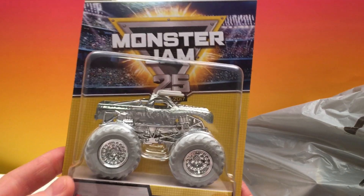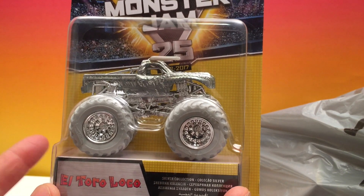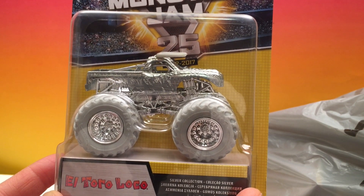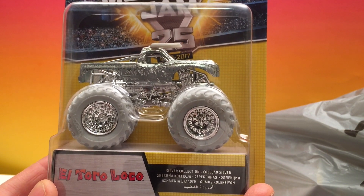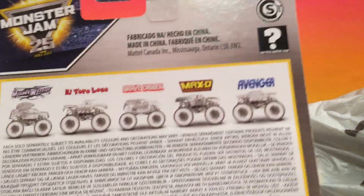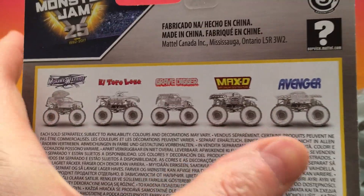You guessed it — this is the silver collection. I've seen this online and it's pretty expensive so I didn't order it. I always try to wait and get the best deals, just like you guys and your parents do, because it just makes sense when you're building a huge collection. Now this is Monster Jam's 25th anniversary special edition silver collection. It shows all five trucks: Mohawk Warrior, El Toro Loco, Gravedigger, Max D, and Avenger. Really far out series.